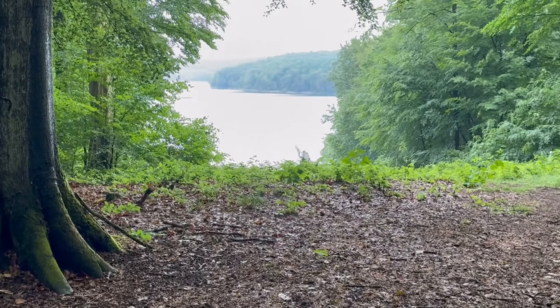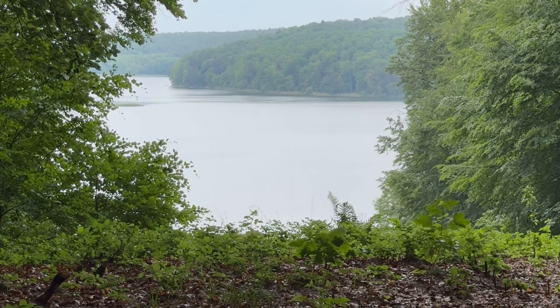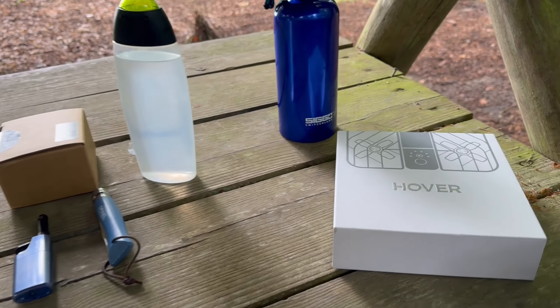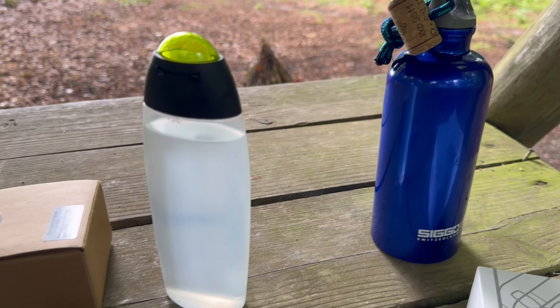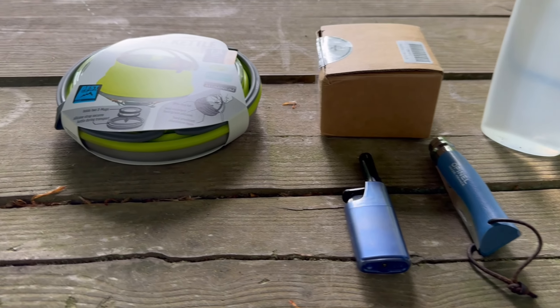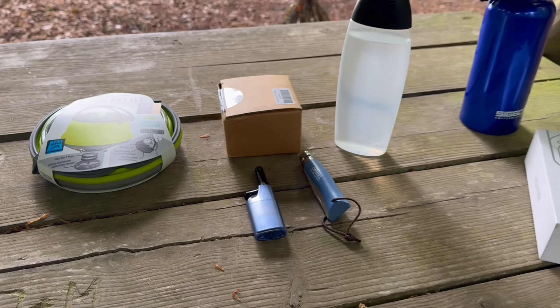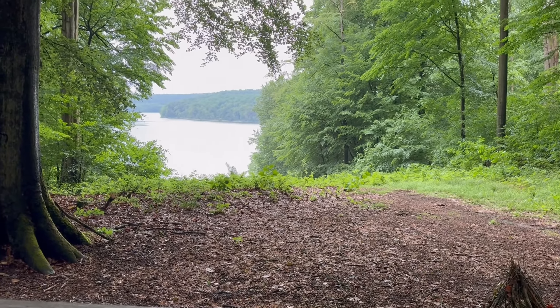Mein Mückenabwehrapparat habe ich nicht dabei — der liegt im Auto. Das ist eines der nächsten Videos, die kommen werden. Schaut euch das mal an — ist das nicht ein Traum? Ich bin da.